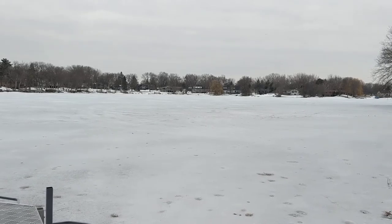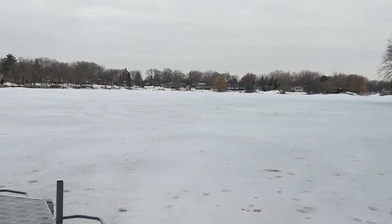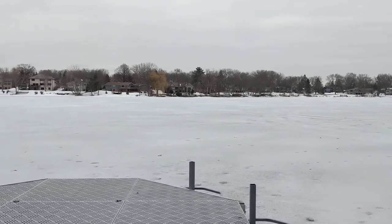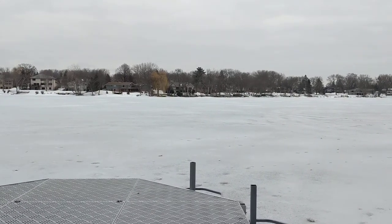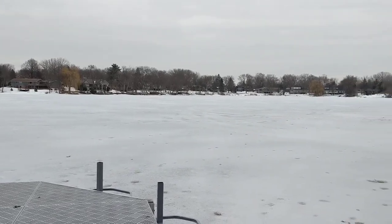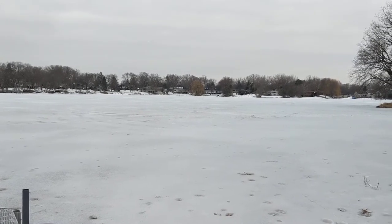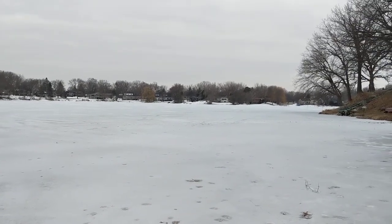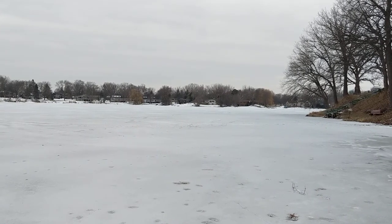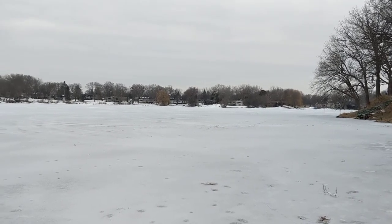Hey, it's Bruce with weedersdigest.com and I want to tell you a couple of cool things going on on the lake today and show you some examples. I'm out on the lake, it's mid-March, March 21st. We're running behind — we've got about 28 inches of ice out there when I drilled a hole. From a visual standpoint it's actually the boringest time on the lake, you can just see down my shoreline that everything is gray ice, brown trees, brown grass, brown everything.